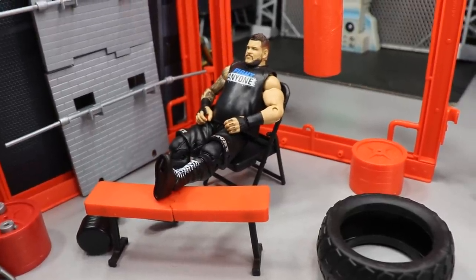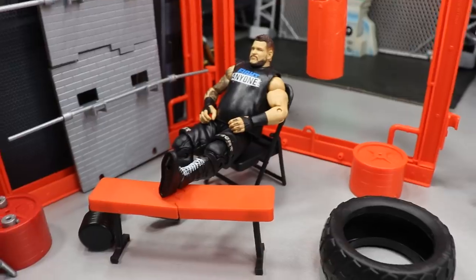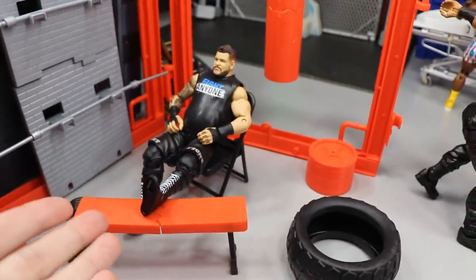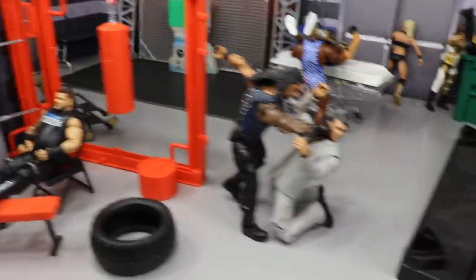He's about a couple weeks out, so him missing Money in the Bank does suck. I don't know which ankle it was, so I just went with the left one.